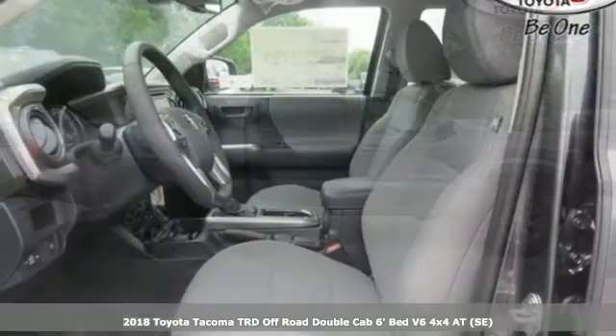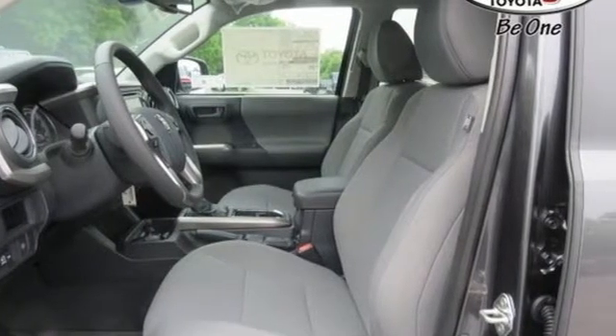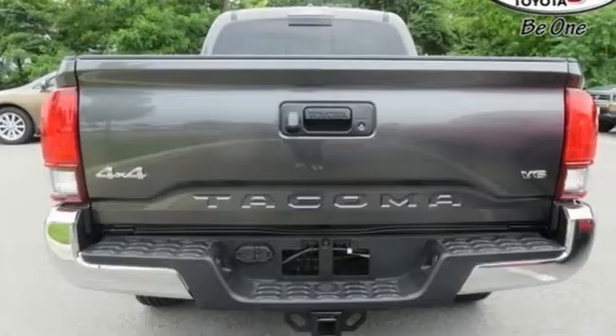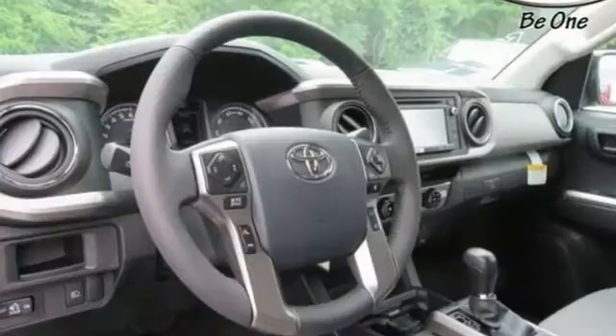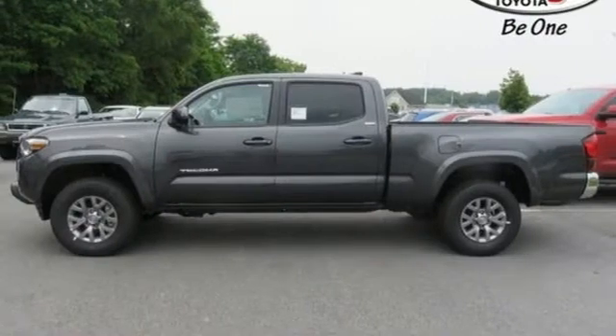It comes with all the amenities you need: Bluetooth wireless audio streaming, dynamic radar cruise control, manual tilting steering column, auto dimming rear view mirror, Bluetooth, manual telescoping steering column, automatic transmission, aluminum wheels, electronic shift on the fly, and V6 engine.